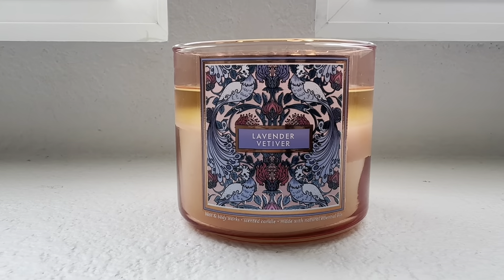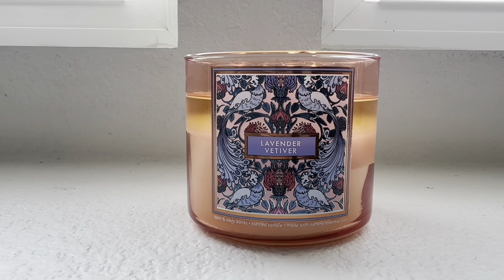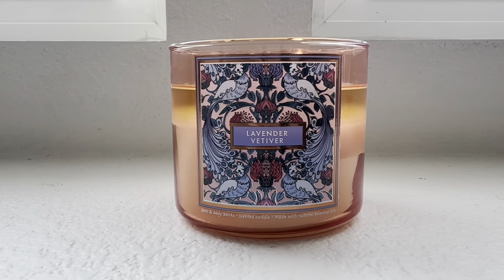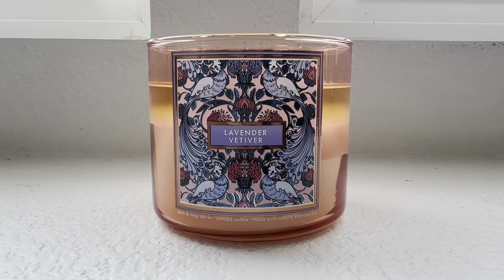More classified as a spicy floral — you do get the wild lavender, which is soft. It does smell very earthy. This candle is just so relaxing; the lavender is very calming and relaxing. It's a little spicy.